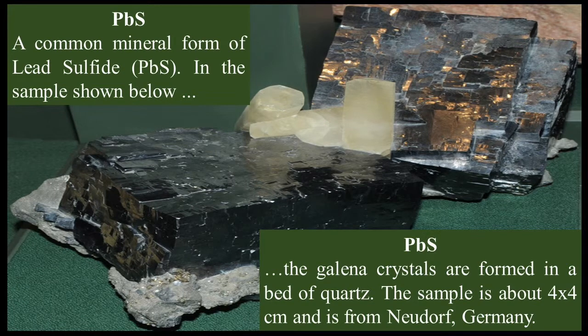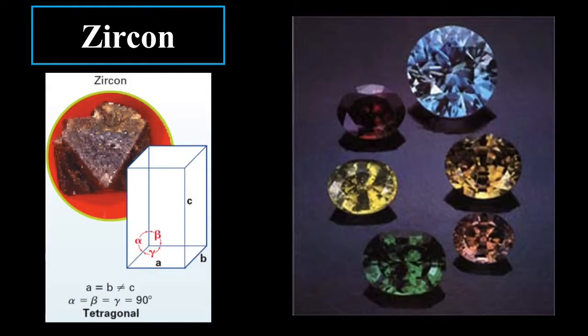PbS — a common mineral form of lead sulfide. In the sample shown, the galena crystals are formed in a bed of quartz, which is important. The sample is about four by four centimeters and is from Neudorf, Germany. Very beautiful — you can see the luster.